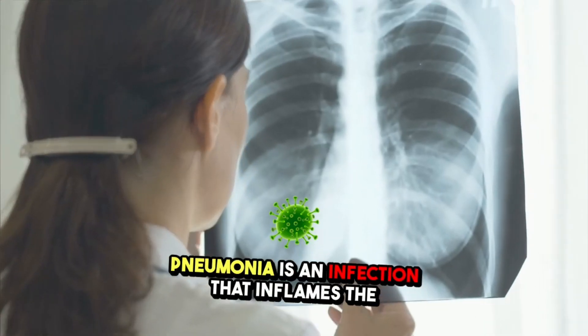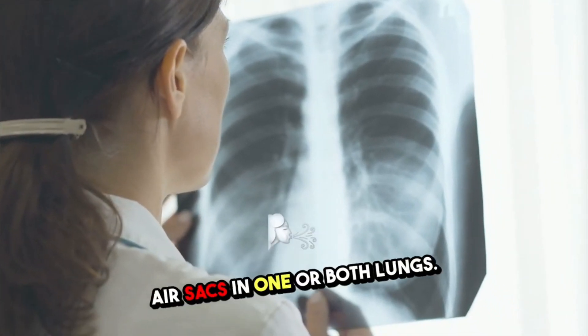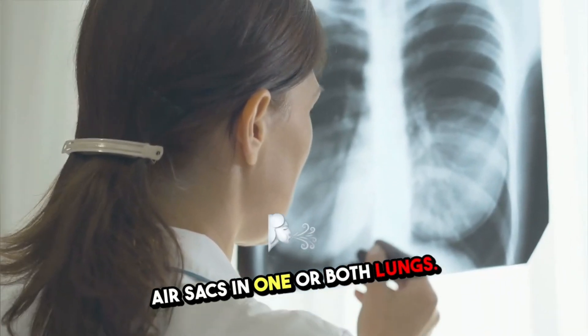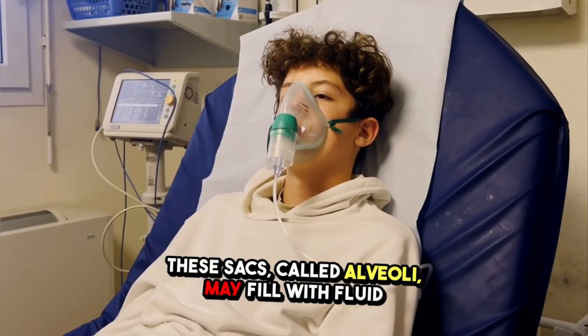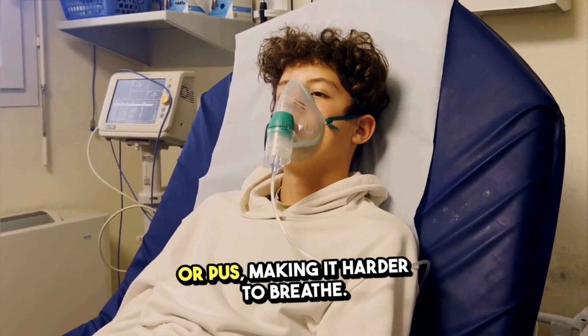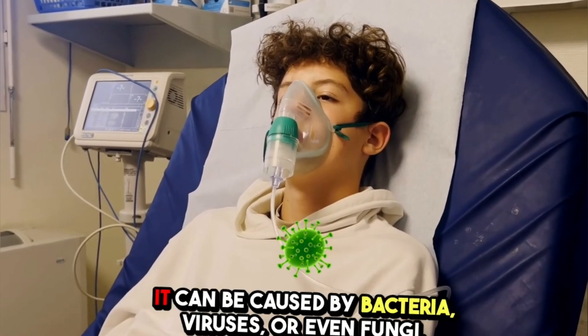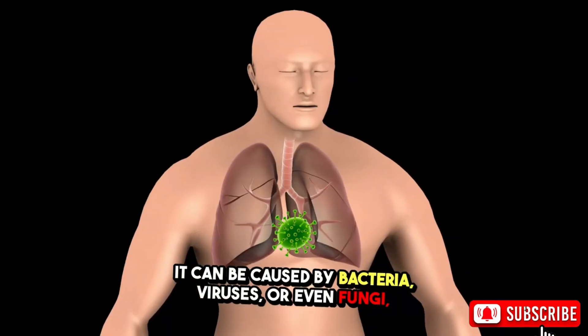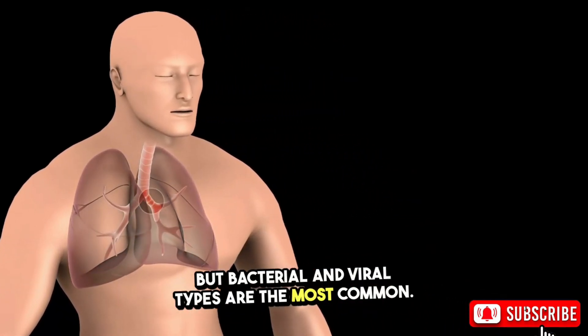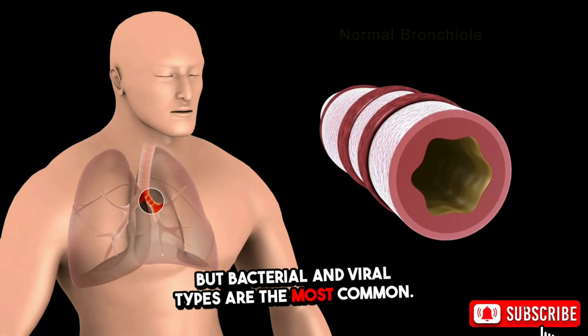Pneumonia is an infection that inflames the air sacs in one or both lungs. These sacs, called alveoli, may fill with fluid or pus, making it harder to breathe. It can be caused by bacteria, viruses, or even fungi, but bacterial and viral types are the most common.